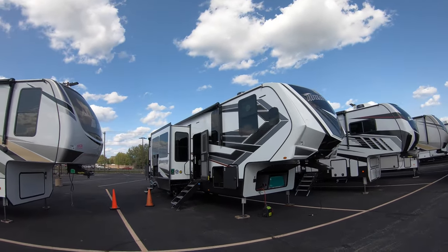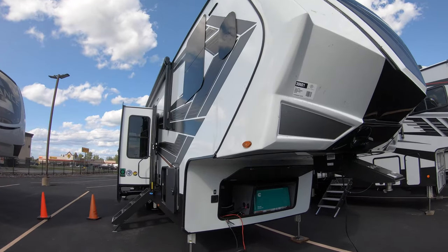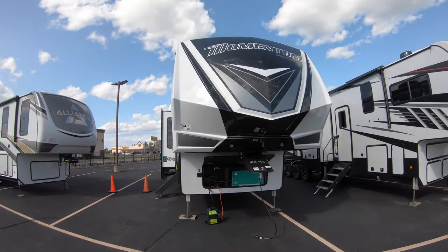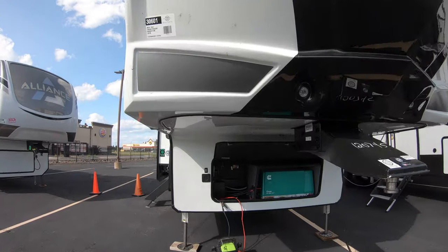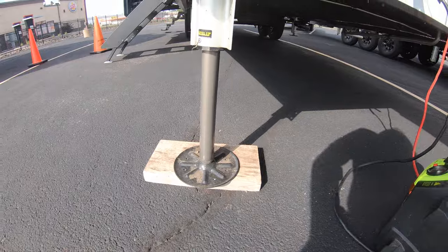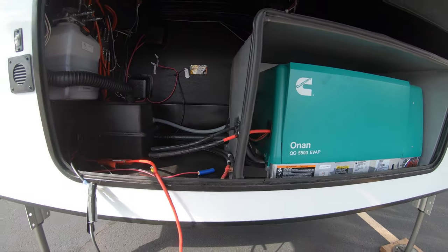I've got the awnings in right now — I did have them out for some pictures, but the wind picked up a little bit so I turned those down. The Momentum here is obviously a very sleek, clean, beautiful-looking design — very sharp, definitely turns heads when you're coming into the campground. You're going to have the six-point auto-level hydraulic system, and it does come with an Onan 5500-watt generator with the gen prep in there as well.